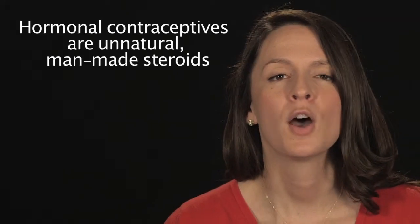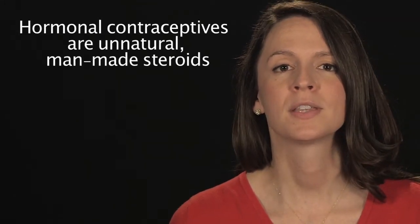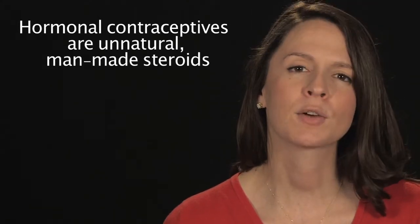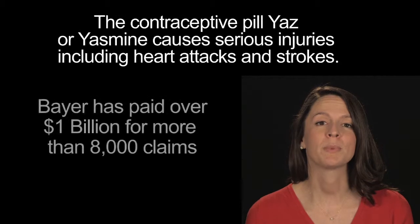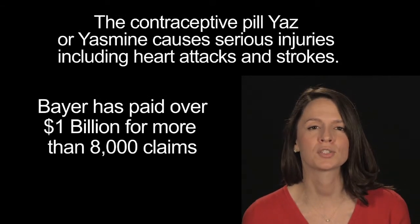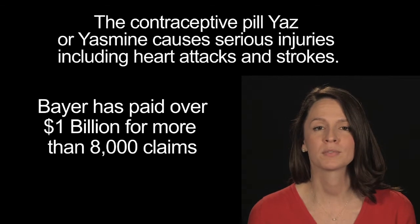Hormonal contraceptives. The hormonal birth control methods consist of introducing unnatural, man-made steroid hormones into a woman's body, usually a combination of chemicals to imitate progesterone and estrogen hormones.